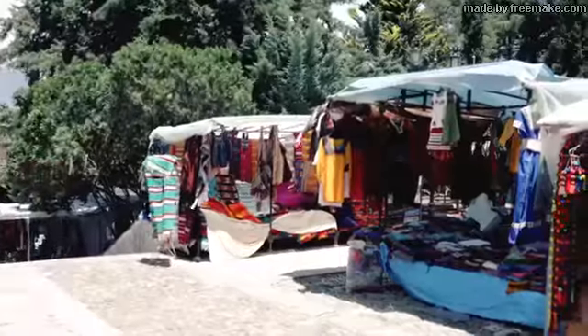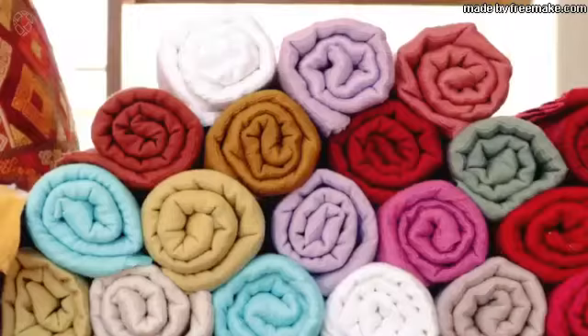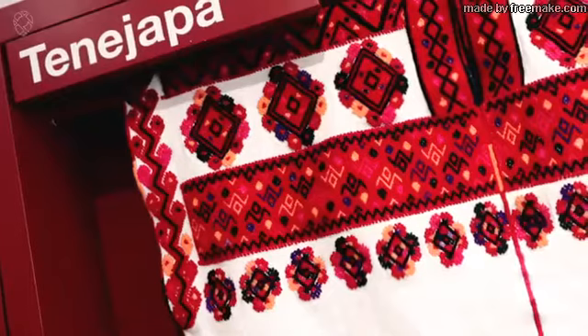Next to Santo Domingo there's a textile museum where they have hand-woven textiles by the Mayans. There's a market around the church - you see the textiles all over the place. So now we take a look inside. It's really colourful. All the 13 Mayan communities have their own pattern in the textiles, so you can recognise where the textiles come from.